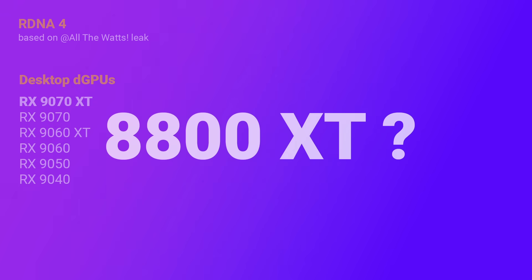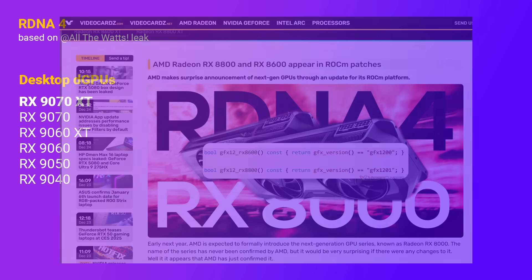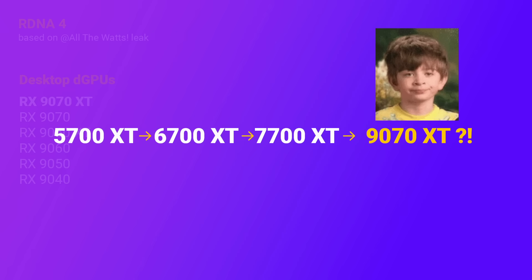Within the desktop 9000 series there's an XT variant and a non-XT variant, as has been the case in the last few generations — so for instance there's the 9070 XT and just the 9070. But where's the 8800 XT? Wasn't that confirmed a while back? Before we look at performance and pricing, a quick mention on the naming scheme change: while it is ridiculous, it's really not that consequential.